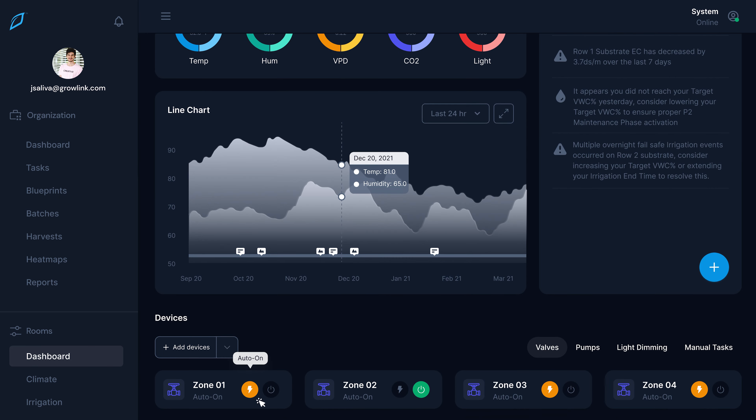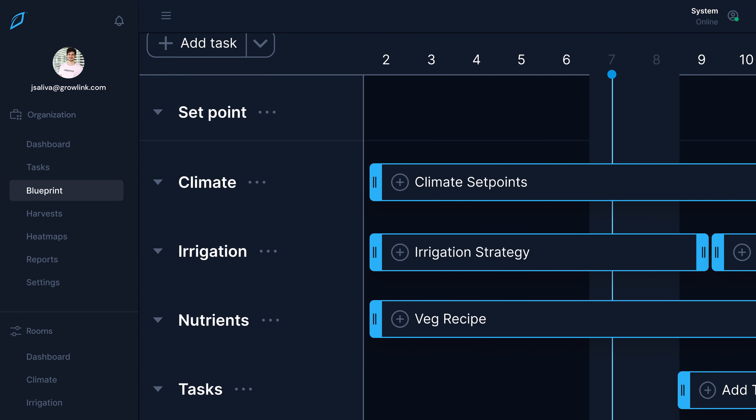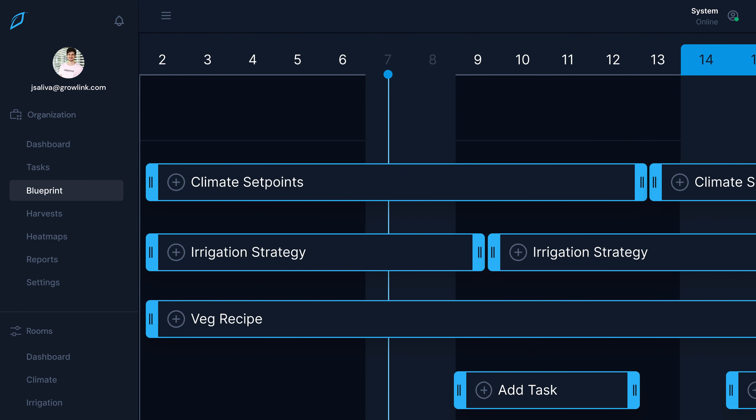We're taking precision farming to the next level with strain and harvest blueprints. Blueprints give you the ability to create strain-specific growing profiles, allowing you to continuously improve and duplicate your success. Blueprints are climate and lighting set points, irrigation events, nutrient recipes, and manual tasks for your entire growth cycle.